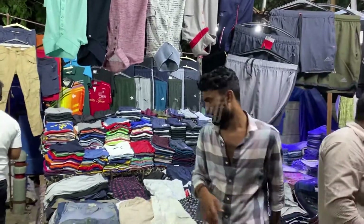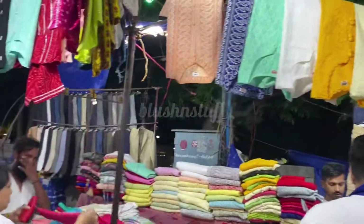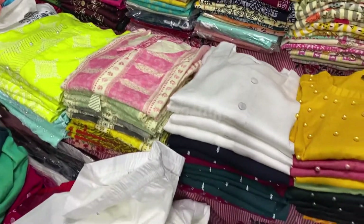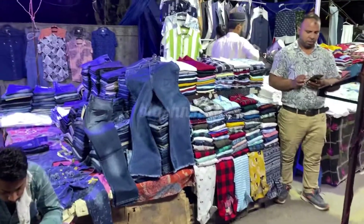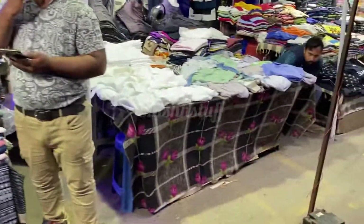Hello friends, welcome back to Blush and Stuff. If you haven't subscribed to our channel then please subscribe. This video is about Janpat market. Janpat market is a famous market in Delhi, and if anyone comes from outside they will visit this market.